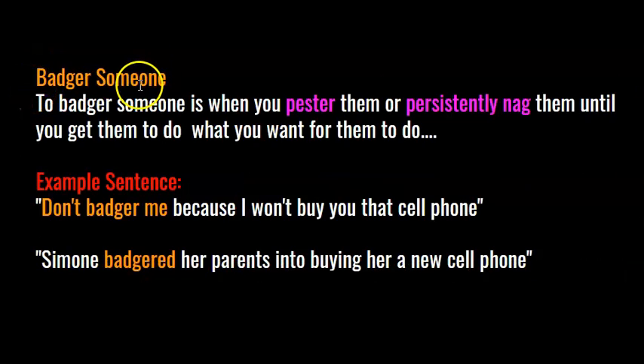Badger someone. What does it mean to badger someone? To badger someone is when you pester them or persistently nag them until you get them to do what you want. Here's an example sentence: don't badger me because I won't buy you that cell phone. Here's another: Simone badgered her parents into buying her a new cell phone.